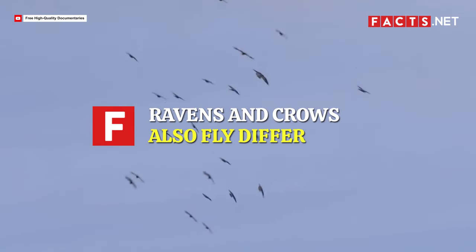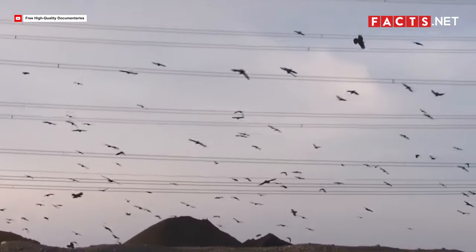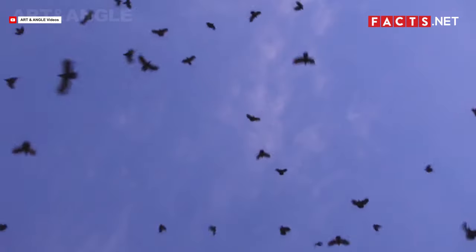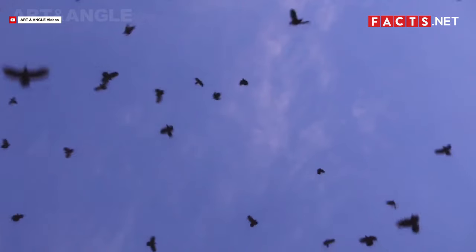Ravens and crows also fly differently. When a raven flies, they soar and glide through the air and hardly move their wings while flying. On the other hand, a crow looks like an energetic flyer — they will flap their wings frequently while flying.